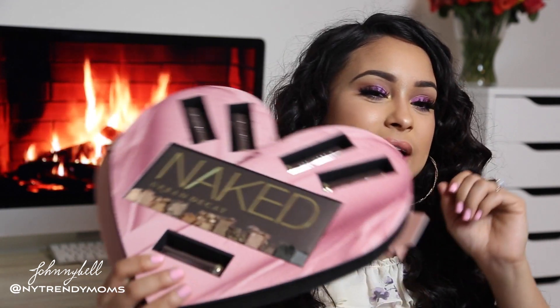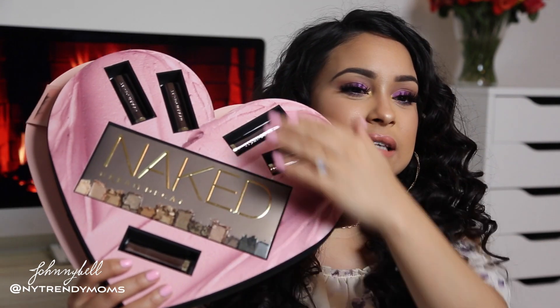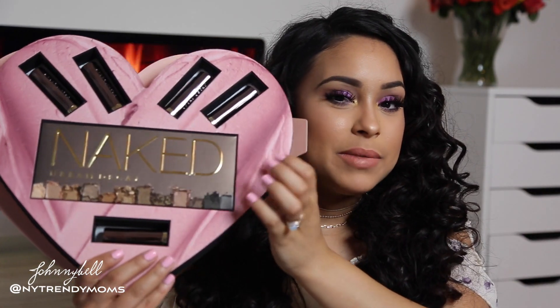Urban Decay sent me this really adorable palette along with five lipsticks. They came in boxes but I took them out. These are the Vice lipsticks — they're all nude shades. I wanted to show you guys what the lipsticks look like on my lips so you can decide if you want to purchase them. Also, one of you will be winning this palette because I already own it.